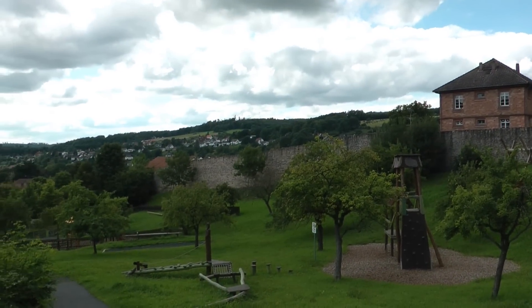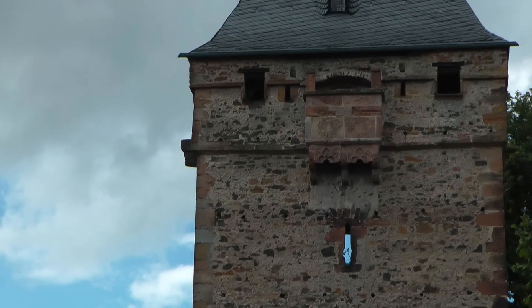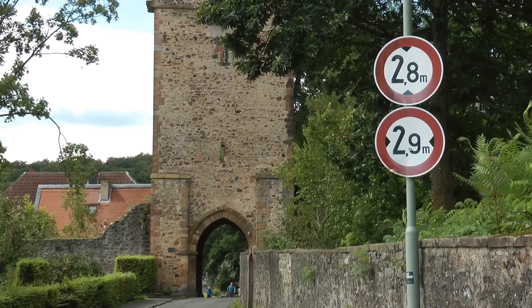The town wall dates to around 1266, and parts of it are still standing. Most of the gates, though, were demolished in 1842, because they got in the way of traffic.